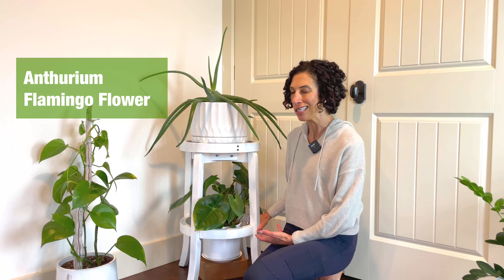Thank you so much for watching my plant tour video, and congratulations for making it all the way to the end. I always intend for these to be shorter than they are, but I really enjoy talking about my plants. If you liked this video, please give it a thumbs up.